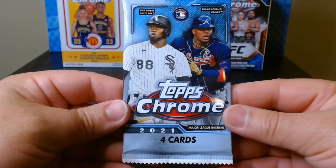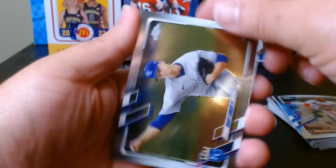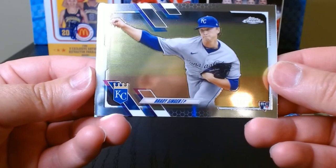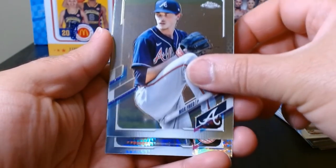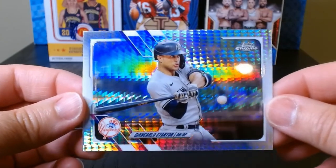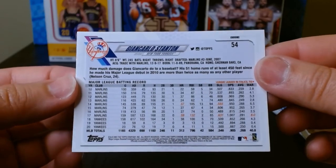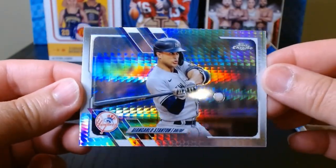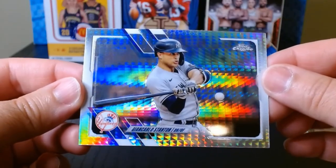We have our fifth and final pack. Gleyber Torres. A rookie of Brady Singer — looks kind of nice. We have a Max Fried. And our final card is a Giancarlo Stanton. I think these are prism refractors — I read the back of the box and I believe they are something like that. Not a bad way to close out the rip.